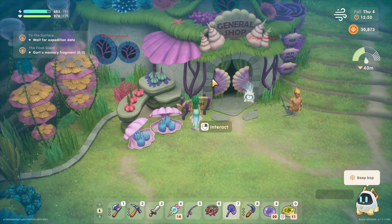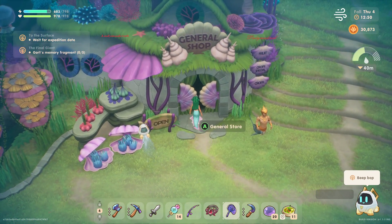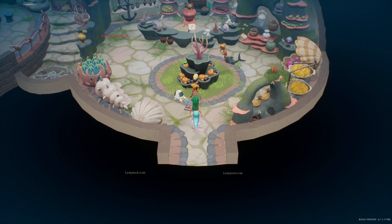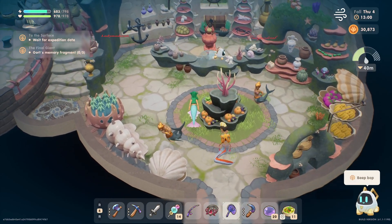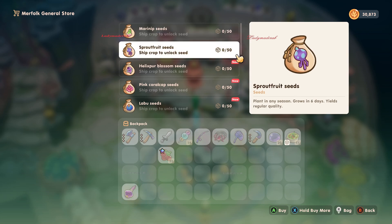Hello everyone, welcome back to Coral Island. So guys, this is a general shop in the merfolk area. We're gonna have a look at what's in here. Okay, marine seeds — they're all seeds, guys.